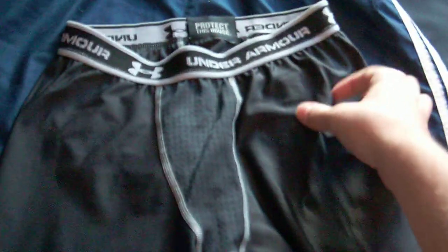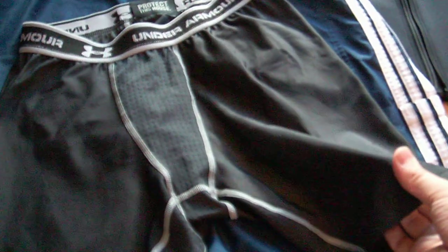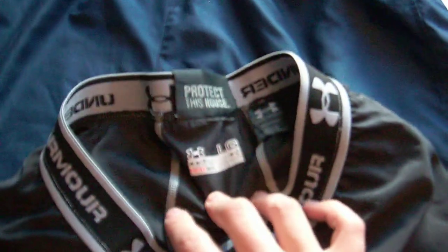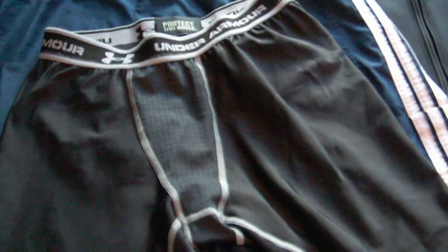We're going with some regular Under Armour compression shorts. Again, it's non-absorbent material, fast drying. This is the heat gear version because I couldn't find the cold gear ones — I wanted the cold gear compression shorts — but there's really not that big of a difference.